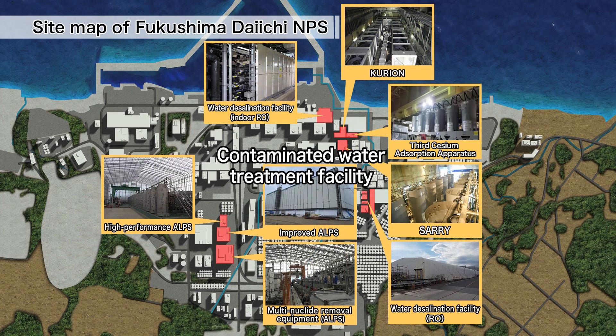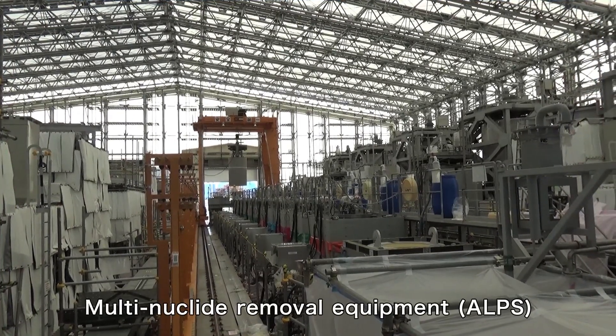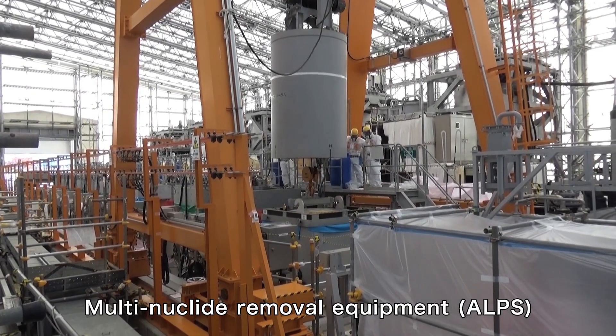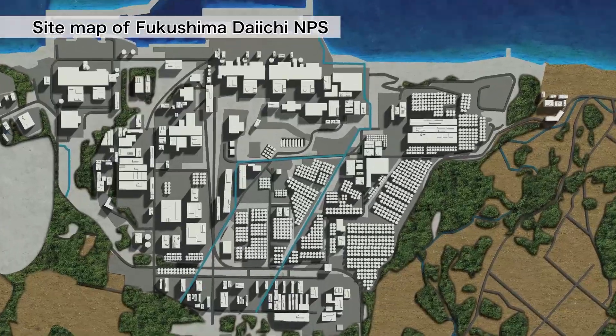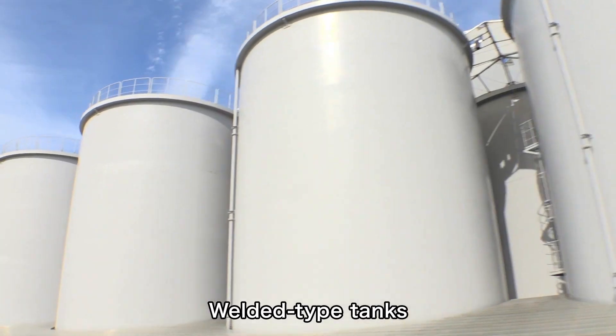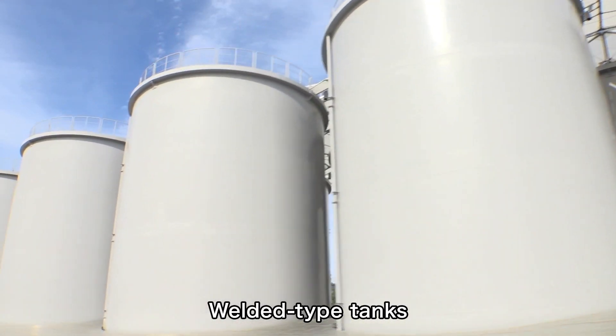The radioactive materials and contaminated water are treated using the multi-nuclide removal equipment referred to as ALPS and other equipment. Treated water is being stored in welded tanks, which are more reliable and less likely to leak.